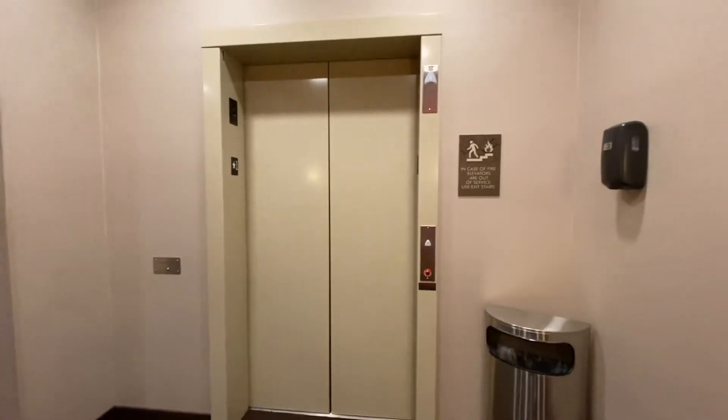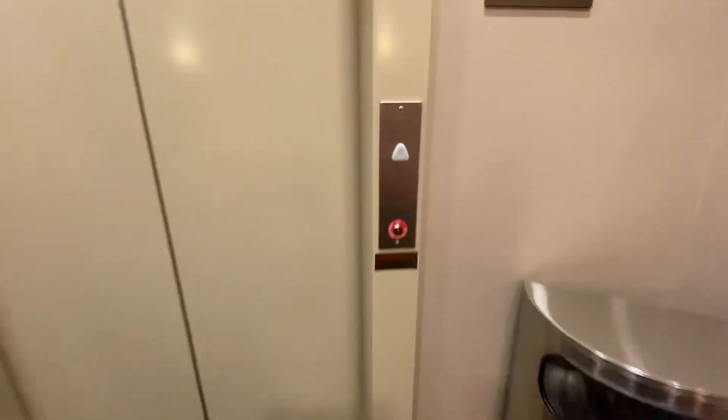This is the elevator at Comfort and Suites. Let's take a ride. Got a Schindler HT. Cab tour. We got brown elevator cab panel.